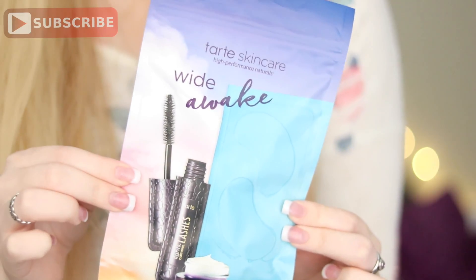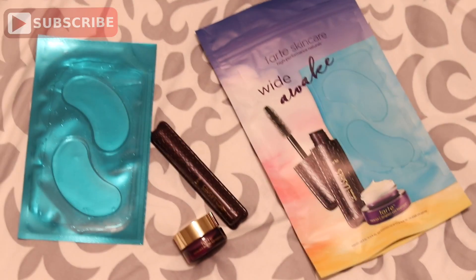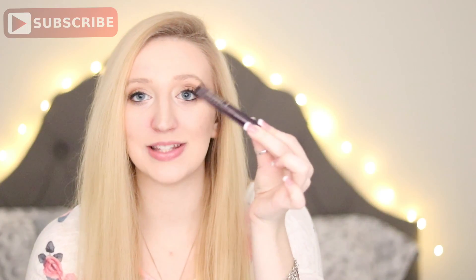I bought this little set and it is the Tarte Skincare Wide Awake Packet. I believe it was $12. Inside you have the 9-1-1 Under Eye Rescue Patches Marujuka C Brighter Eye Treatment — just a little mini travel size one, so I'm really excited to try that out. A bonus was the little Lights Camera Lashes Mascara that came with it as well, just a little travel size one. I've never tried this mascara before, but I'm excited to try it out and if I like it, I will let you guys know.